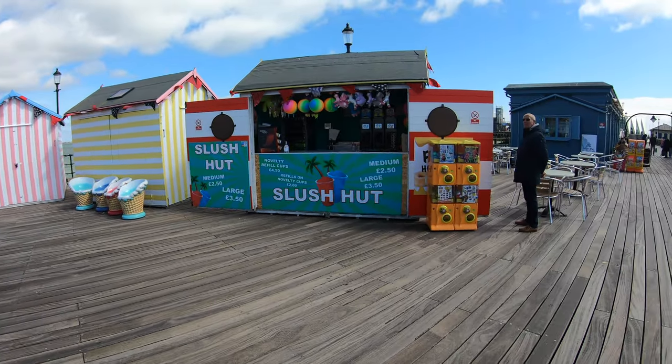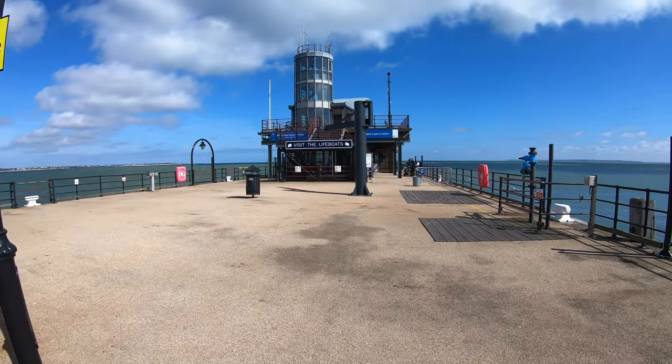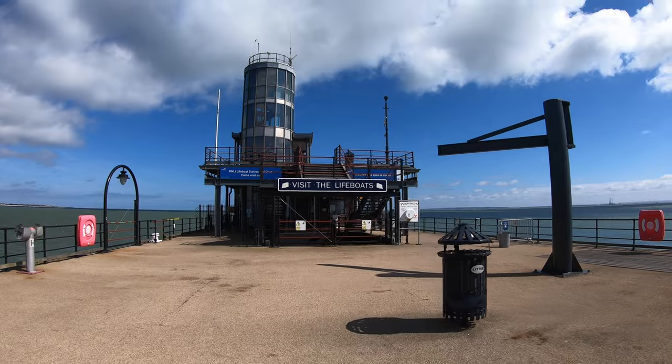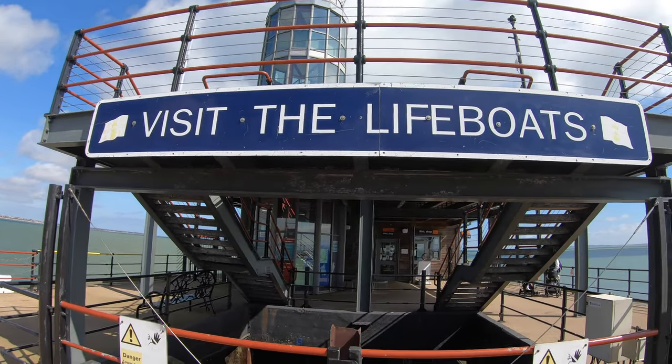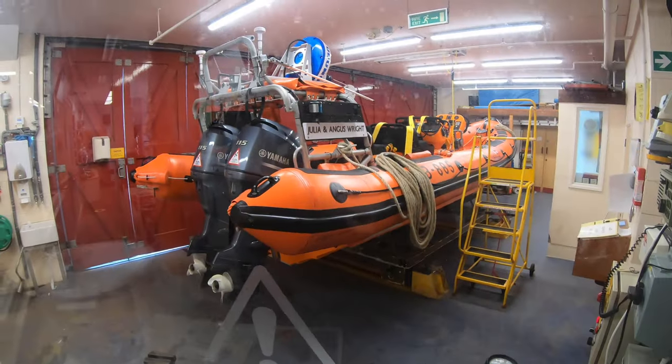Once off the train, you will find cafes and huts selling sweet treats. The very end of the pier is also home to the Southend Lifeboat Station and a gift shop. Learn more about their life-saving work at the ever popular Lifeboat shop.